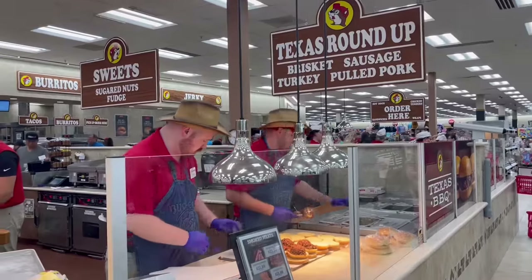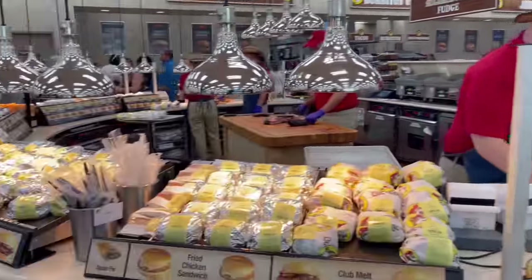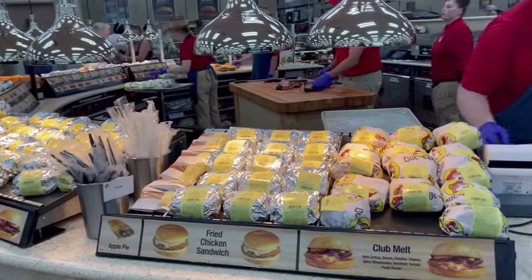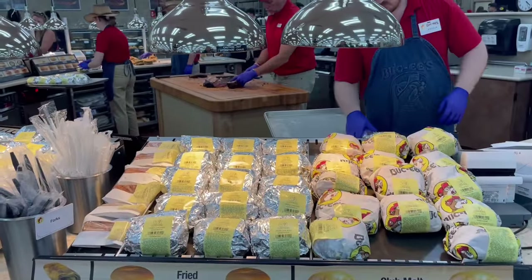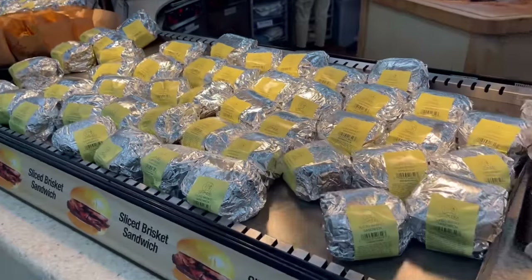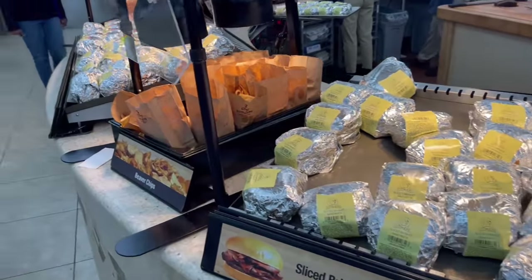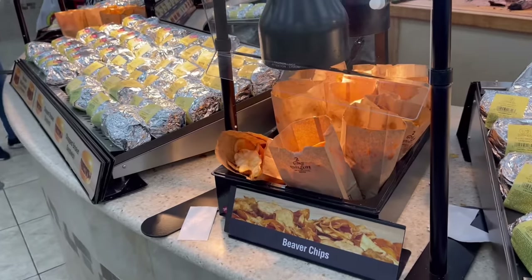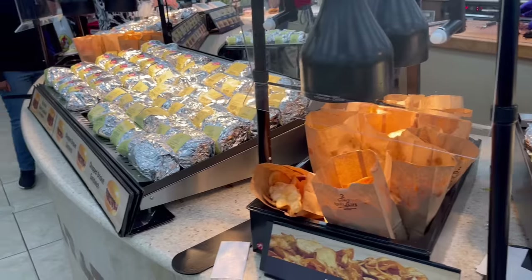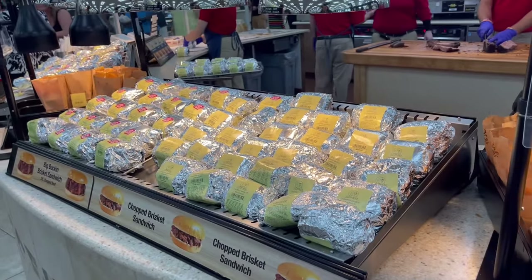First up right over here, they are making those fresh brisket sandwiches as we speak, and they have a ton lined up. It looks like they have a club melt, a fried chicken sandwich, an apple pie, and then here are those sliced brisket sandwiches. I'll definitely be walking away with one of them as well as some beaver chips — I've heard a lot about those. And in case that wasn't enough brisket, there's even more.